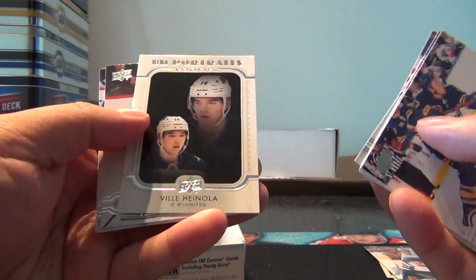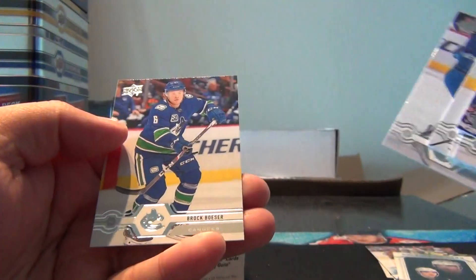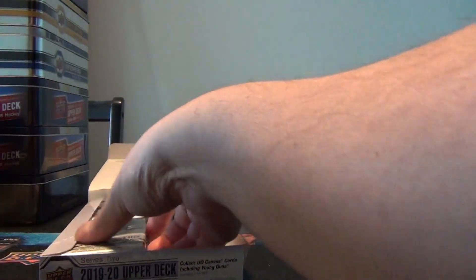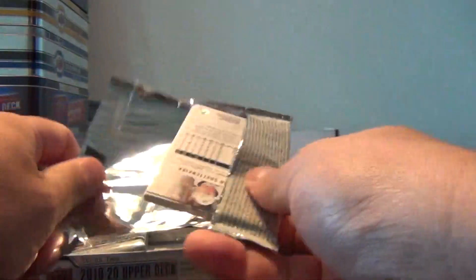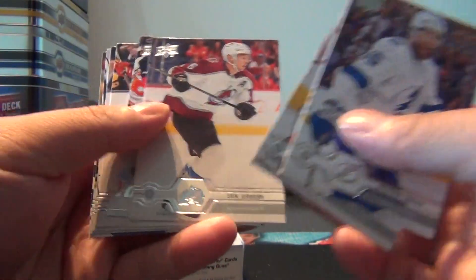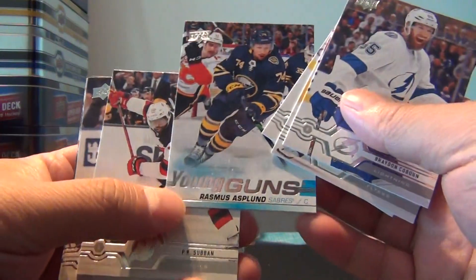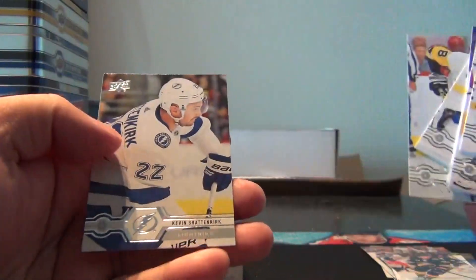And Upper Deck portraits, rookies — Billy Hanola. And our first rookie Young Gun is Rasmus Asplen. Still looking for a gold card.